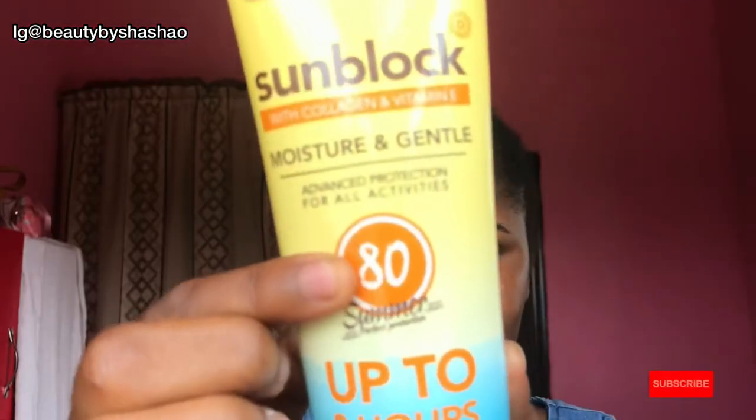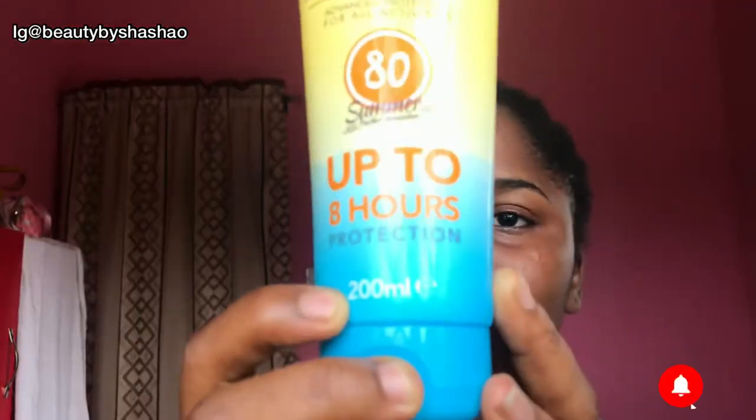It says 'Skin Doctor Sunblock with Collagen and Vitamin E — moisture and gentle,' meaning it promises to be moisturizing and gentle on the skin, with advanced protection for all activities. It has SPF 80, and it comes in 200ml — which is a lot considering this product is just 2,500 naira. I've seen other sunscreens from 50ml to 100ml priced from 5,000 to 11,000 naira, so this is a great deal — though affordability means nothing if it doesn't do the job.